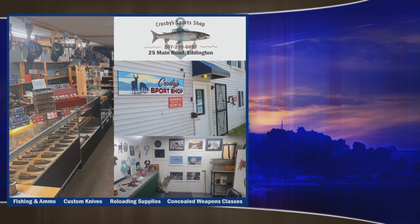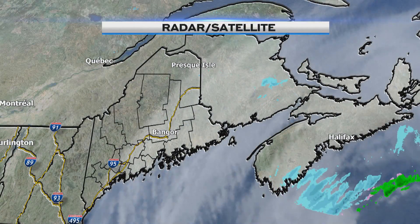All righty, Craig and Emma, thank you very much. Your full weather forecast brought to you by Crosby Sports Shop, with a large supply of ammo in stock, custom Damascus knives, fishing supplies of all kinds, concealed weapons classes, and a full line of Dragonfly UV tackle, plus the latest in ultraviolet tackle. Call today.